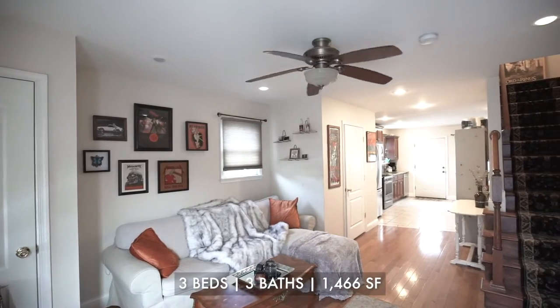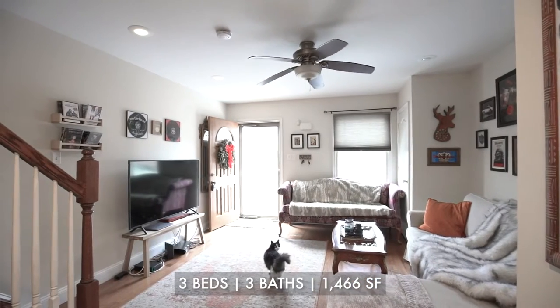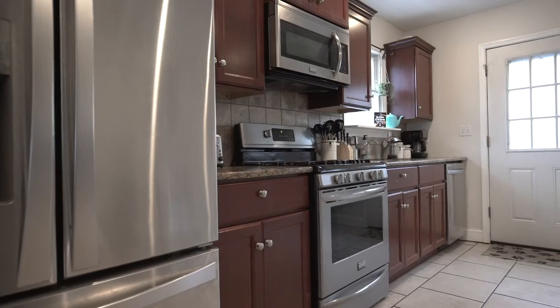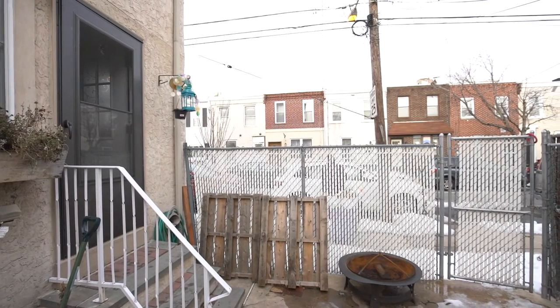Greeted into an open floor plan with desirable natural light and sleek hardwood floors. Powder room is by the living room. The Eden kitchen is furnished with granite counters and stainless steel appliances. Entertain your guests in your private rear yard.